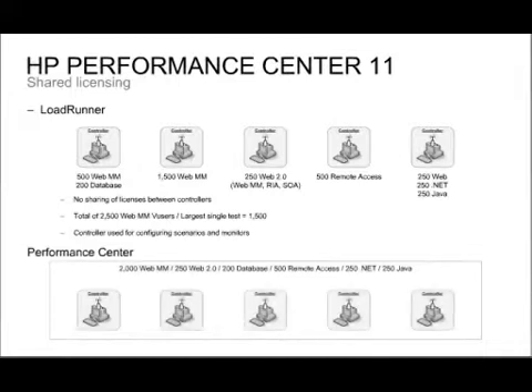Performance Center has everything centralized — licenses and controllers alike. Controllers are only used when you actually execute the performance test, so setup of scenarios and monitors is done within the Performance Center application without consuming controller licenses. This means people often find they can reduce the number of controllers needed. User licenses, the virtual users, are also centralized so each run draws from a central pool. Performance Center is a global license so you can use it from anywhere, whereas LoadRunner is a site license requiring the test engineer, controller, and application to be at the same location.